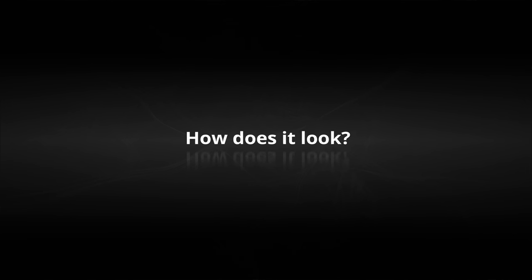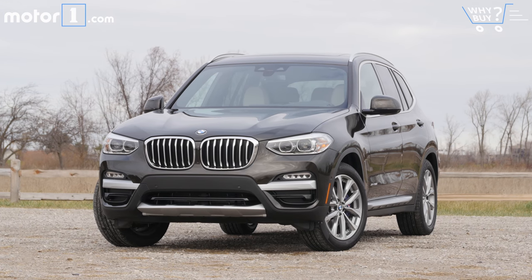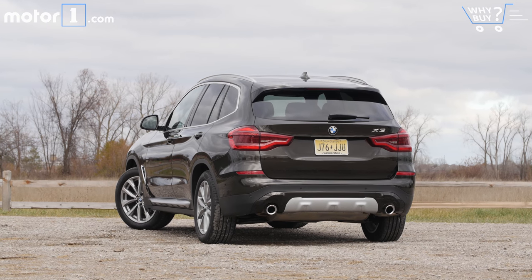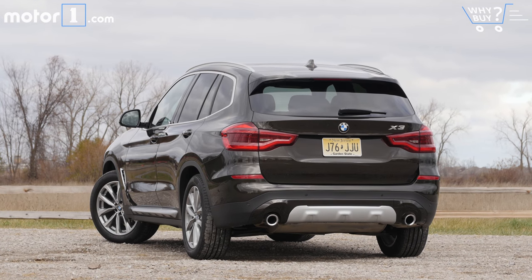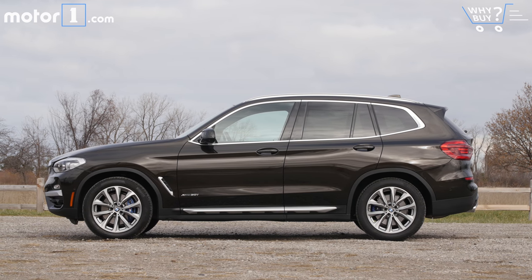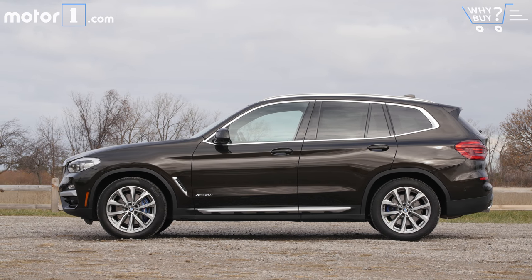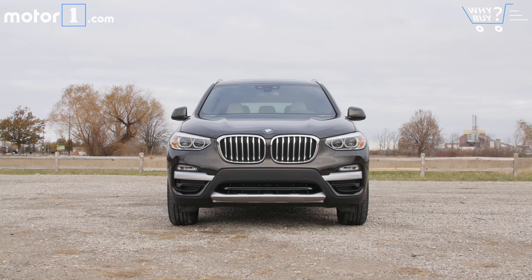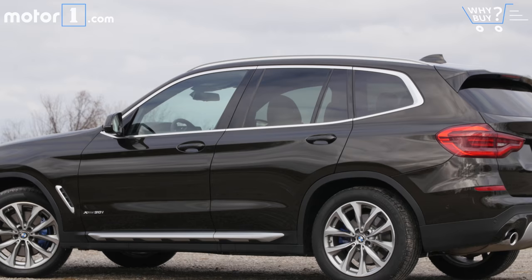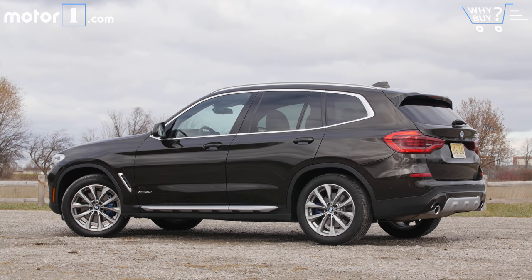How does it look? The new X3 is larger than before, but its bodywork has been redesigned to significantly lower its drag coefficient. It's smart and stylish from every angle with signature BMW cues like their kidney grills up front and a slight slope to the rear roofline that helps imbue it with a dash of sportiness. And we always love a car sold in brown paint.